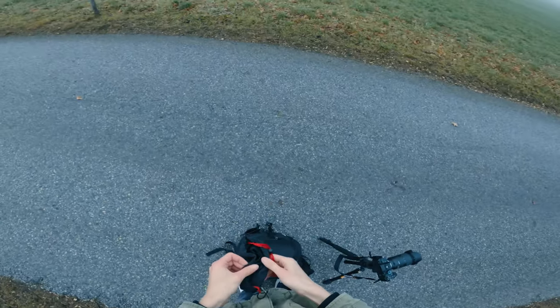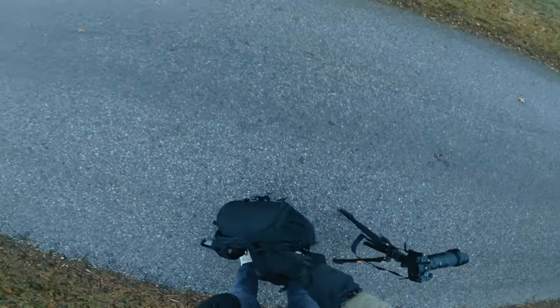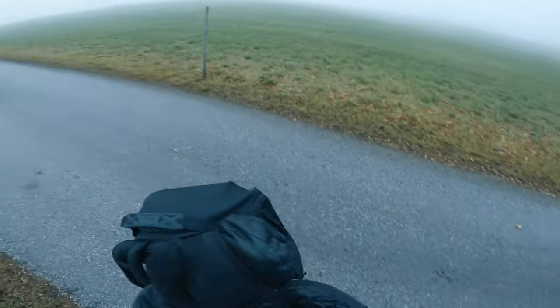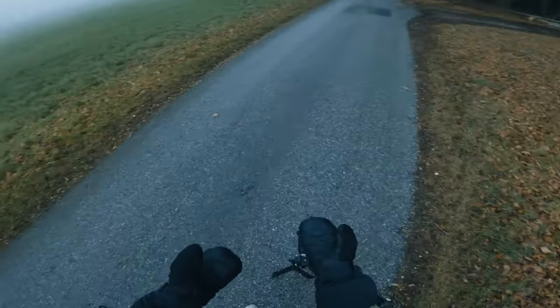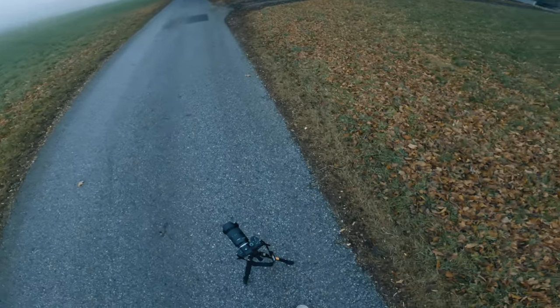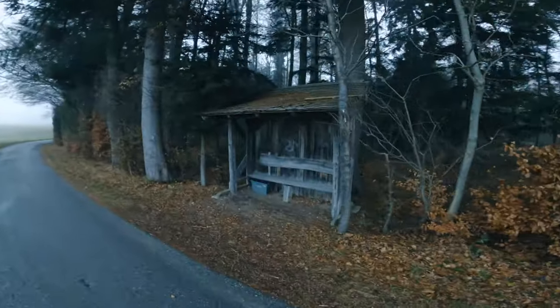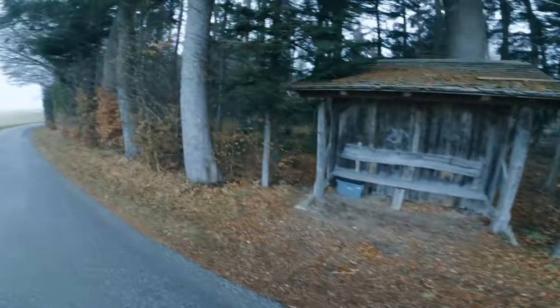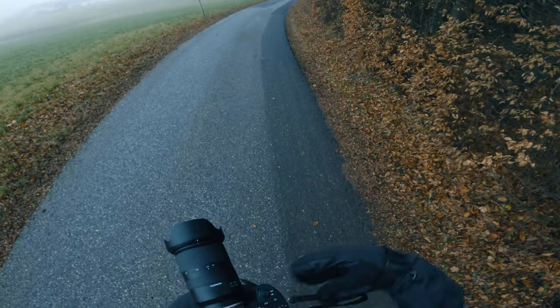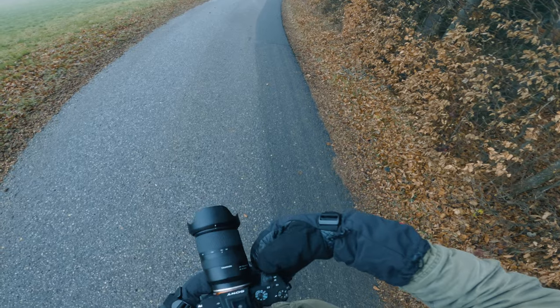I don't know if the temperature of this day is getting across to you through the video, but let me assure you it was cold, and so I decided to get out these gloves. Does this look ridiculous? It's warm. How do I use a camera with these gloves?